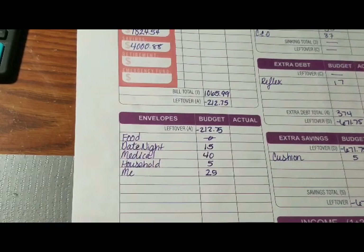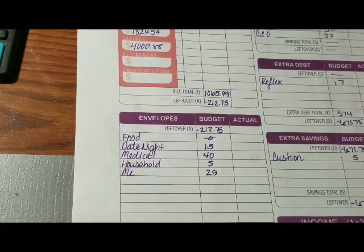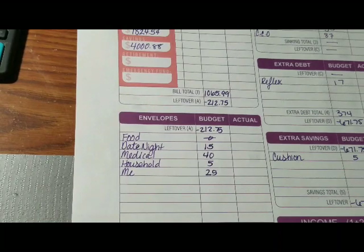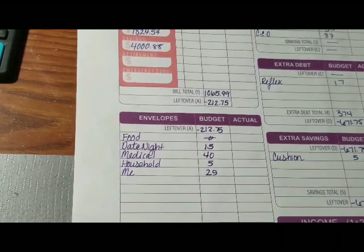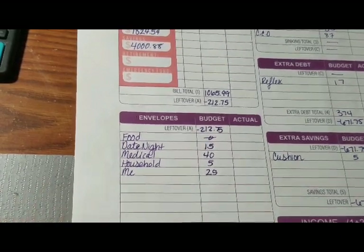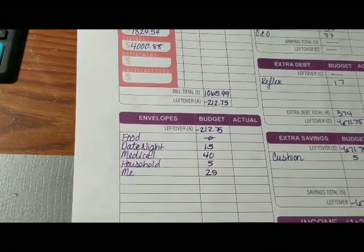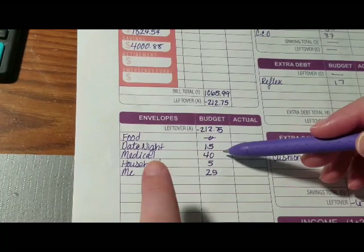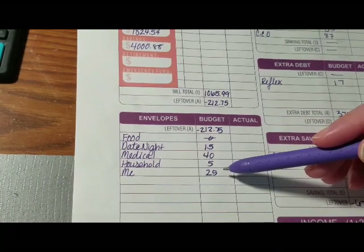Sorry guys, I am just yawning today. I have my cup of green tea here, so you might hear me sip on that every once in a while. It's really warm outside so my mouth gets a little dry. Anyway — date night we decided to break down to $15 a paycheck, medical is $40, household is $5, and my allowance is $25.